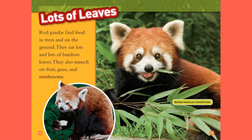Lots of Leaves. Red pandas find food in trees and on the ground. They eat lots and lots of bamboo leaves. They also munch on fruit, grass, and mushrooms. Bamboo leaves are a favorite food.